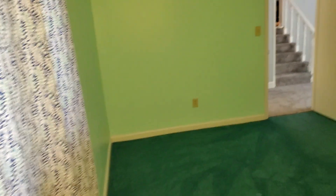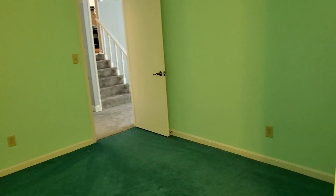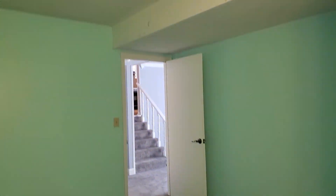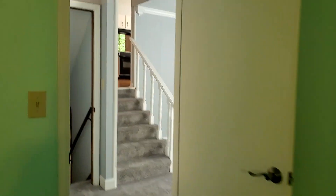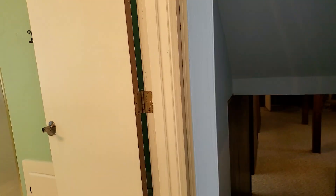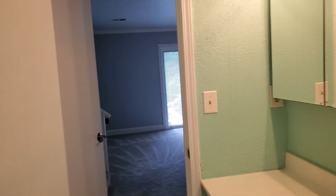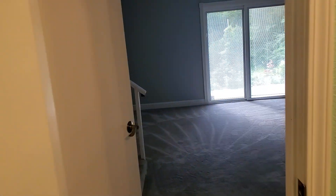That's bedroom number three. Choose your own colors — this one is colorful, but hey, there are glow stars on the ceiling. Bathroom number two here. This one's just a walk-in tub, which I kind of like. There's a full tub upstairs if you need to actually sit down in a tub.